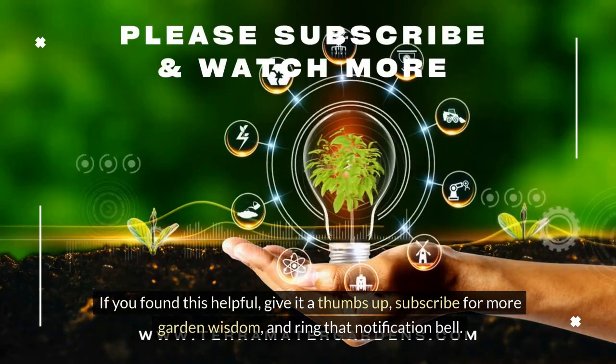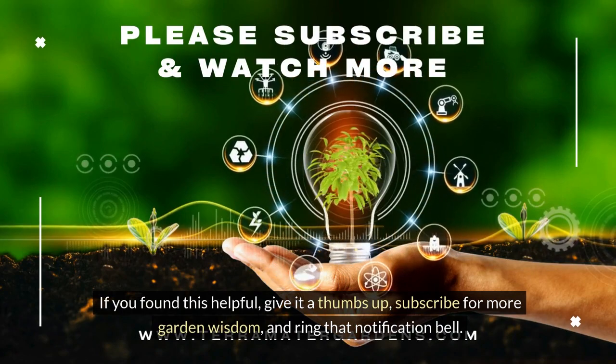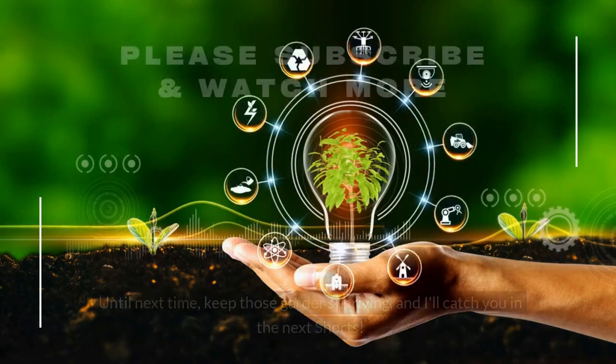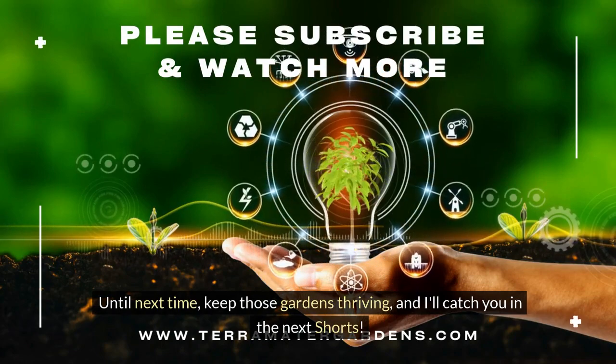If you found this helpful, give it a thumbs up, subscribe for more garden wisdom, and ring that notification bell. Until next time, keep those gardens thriving, and I'll catch you in the next shorts.